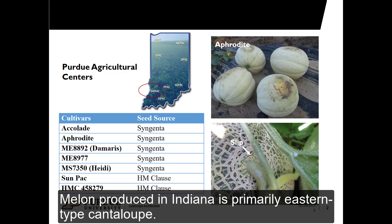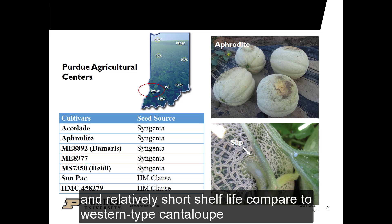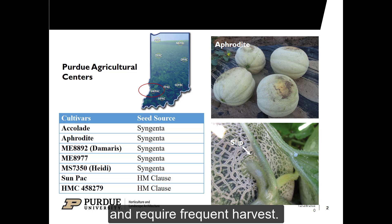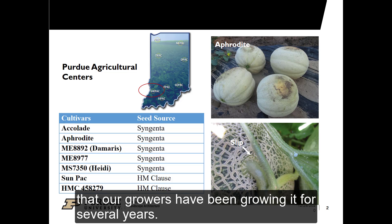Melon produced in Indiana is primarily Eastern-type cantaloupe. Traditional Eastern-type cantaloupe have less pronounced netting, large fruit size, soft flesh, and relatively short shelf life compared to Western-type cantaloupe. They are harvested at quarter-slip to full-slip stage and require frequent harvest. Aphrodite is a representative variety of traditional Eastern-type cantaloupe that our growers have been growing for several years.